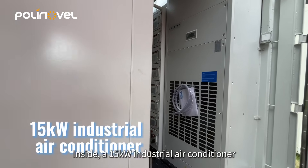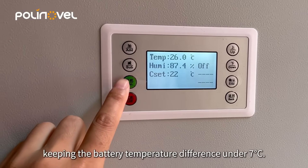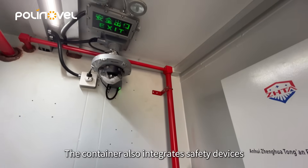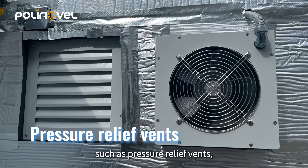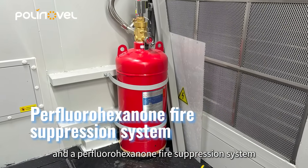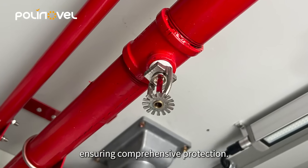Inside, a 15-kilowatt industrial air conditioner provides forced air cooling, keeping the battery temperature difference under 7 degrees Celsius. The container also integrates safety devices such as pressure relief vents, composite detectors, and a perfluorohexanone fire suppression system that activates within 10 seconds, ensuring comprehensive protection.